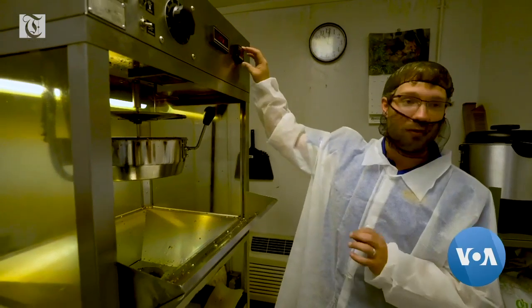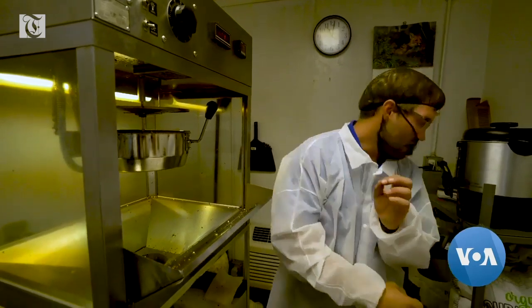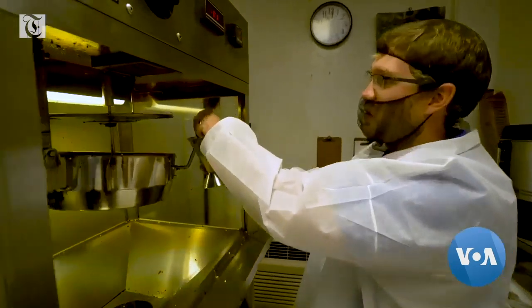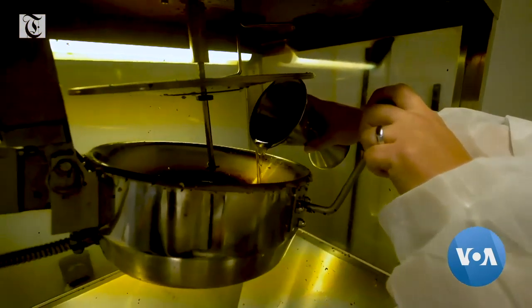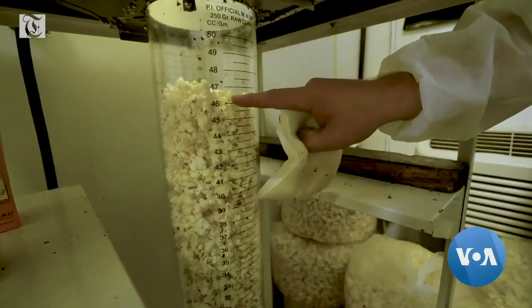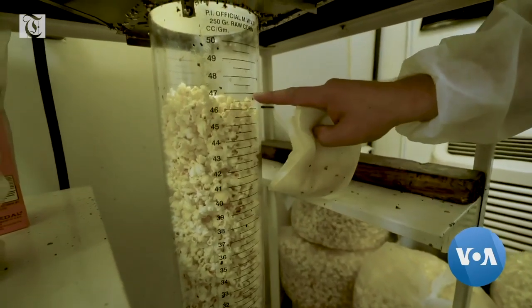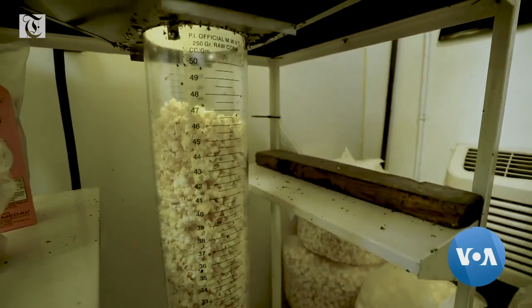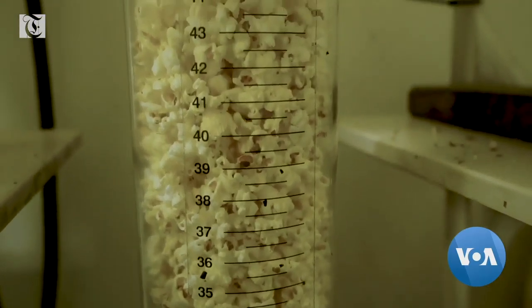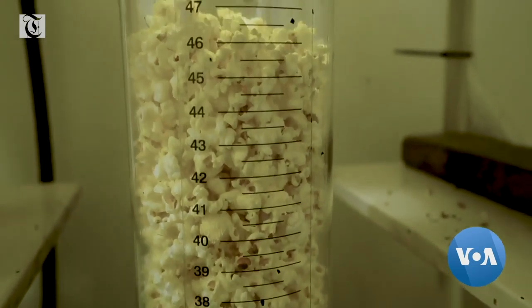We always pop at 480 degrees and we always use exactly the same amount of oil when we're going to pop. The industry standard oil is coconut oil. This is a 47 expansion popcorn — this is platinum grade. That's something that you would find in a movie theater anywhere around the world.